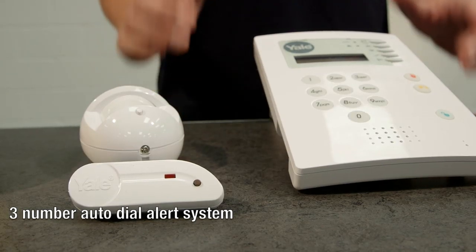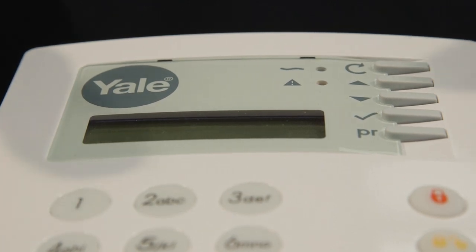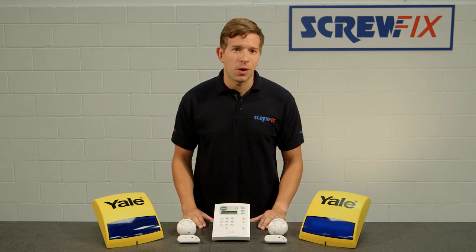Top-of-the-range features include a convenient auto-dial alert, with the system storing up to three numbers, such as your mobile and work numbers, or the number of a relative, that will call in a specified sequence if the alarm goes off.